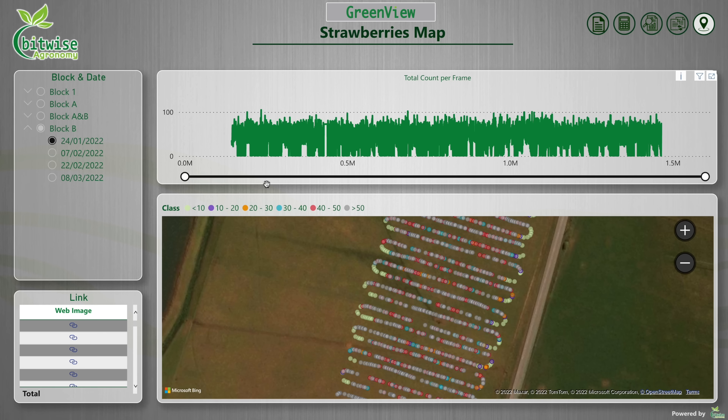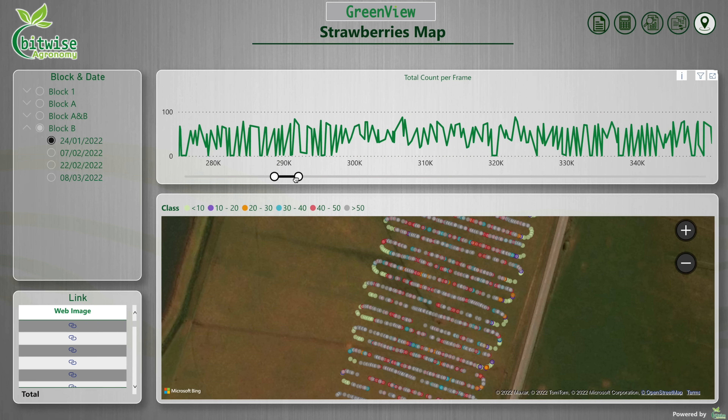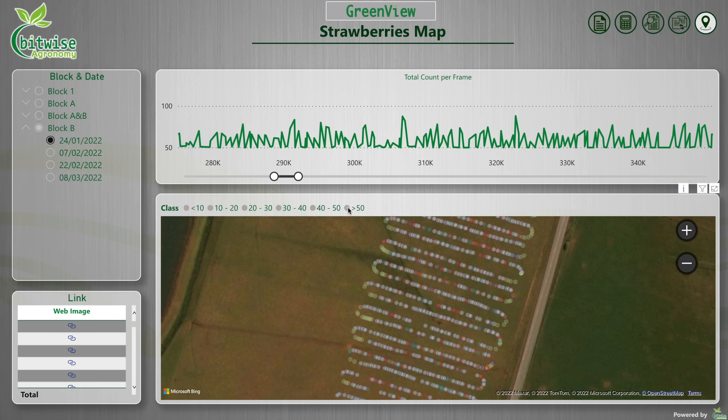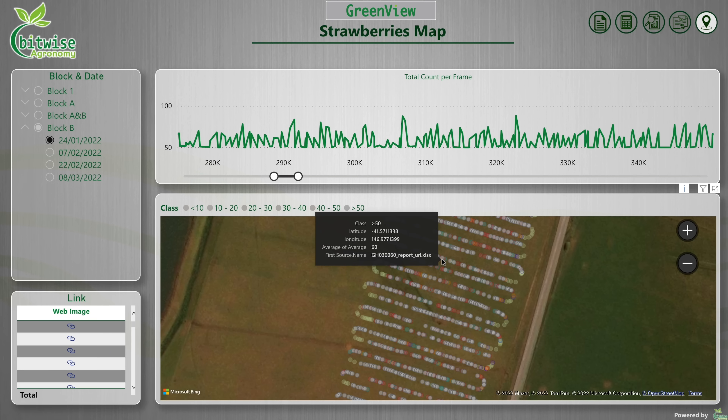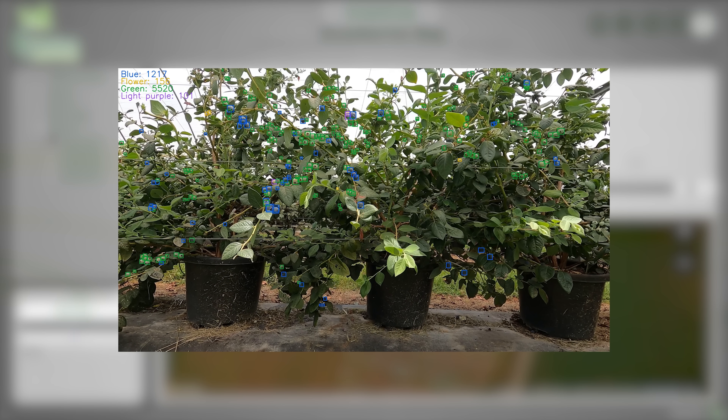we then give you the data back with an interactive yield calculator, dashboard and maps for your decision making. By understanding the variability within your crop, you can manage your labour better by sending them to the right area at the right time. This will reduce your wastage and reduce your labour costs.